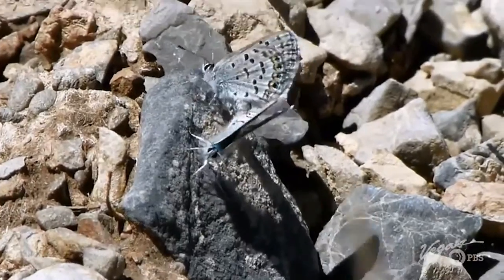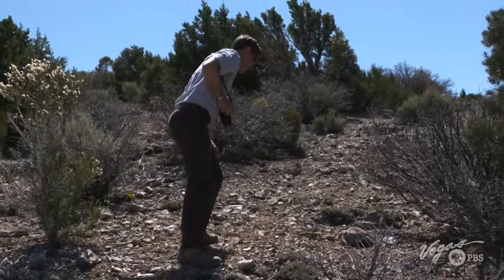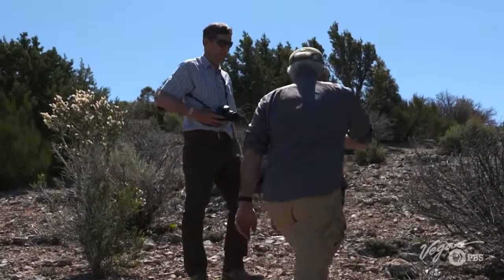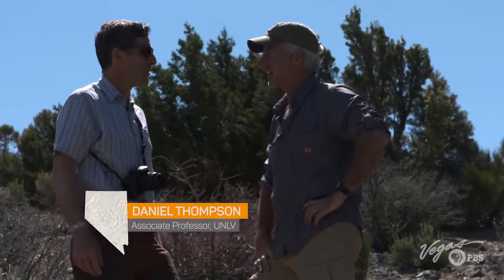The Spring Mountain dark blue butterfly has adapted and survived in this area for more than 12,000 years. Welcome to our prime Spring Mountain's dark blue butterfly habitat.